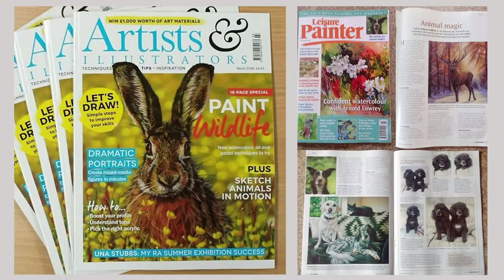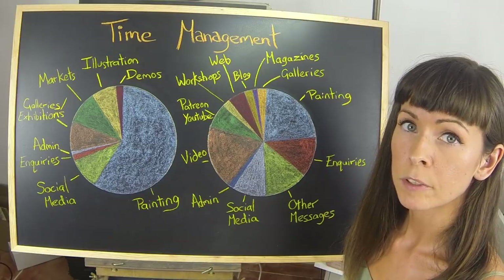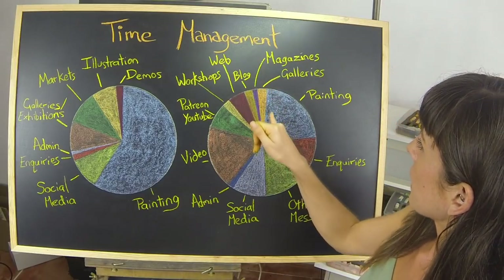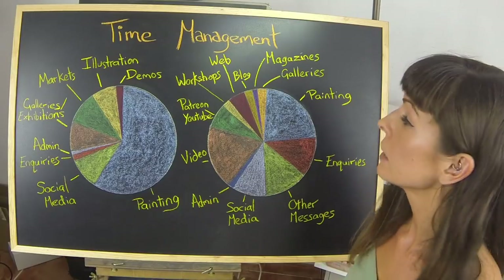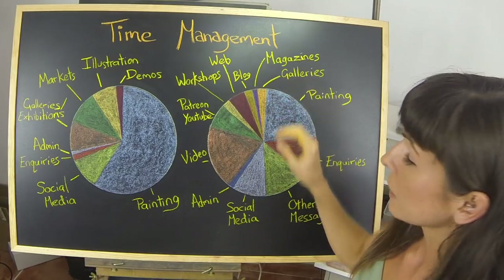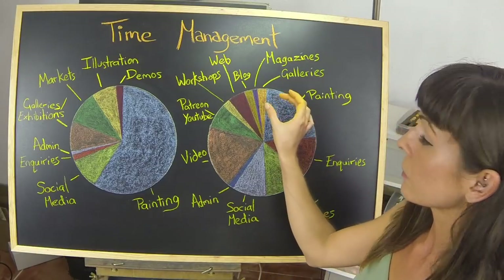I also write the odd article for art magazines, which takes up a little bit of my time. And even though I've been on the move for the past couple of years, I've still devoted a bit of my time to the galleries I deal with at home in Northern Ireland. I like to keep a little foot in that door as eventually that's an area I would like to expand again.